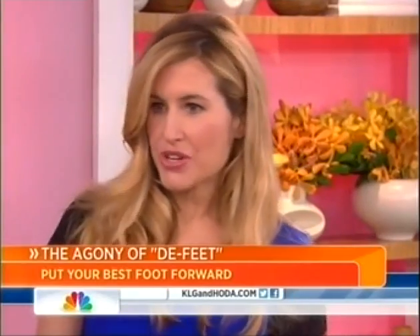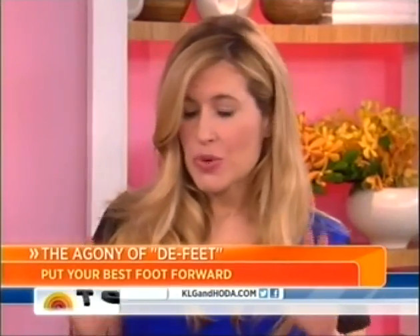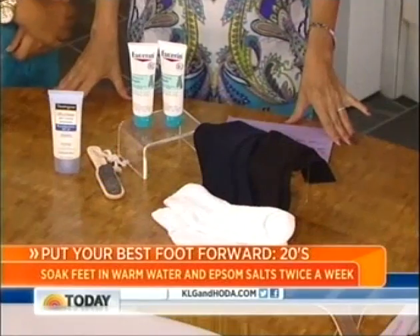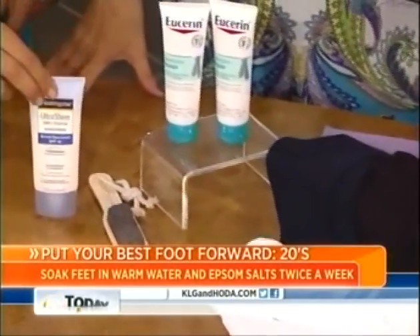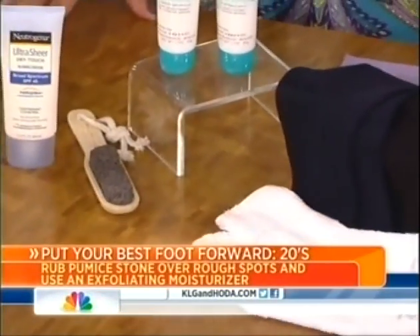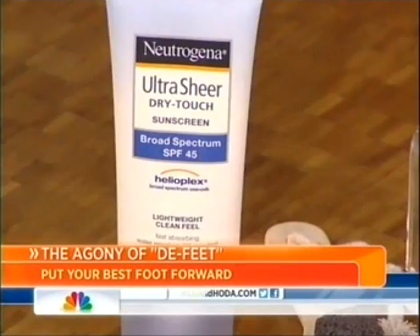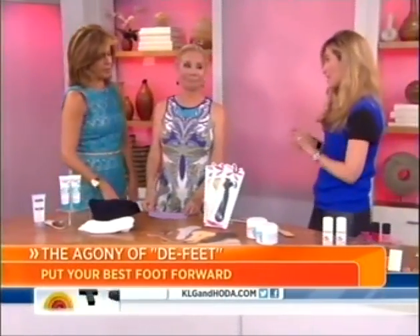In your 20s, your feet are actually pretty resilient, but after winter in boots you need to dust off the cobwebs a little bit. Give yourself a little foot facial: soak your feet in some Epsom salts, use a little pumice, and slap on some exfoliating lotion. And of course, always wear sunscreen — on your feet too, especially in open-toe shoes. This one from Neutrogena is great because it's not sticky. Put socks on before bed after you get the lotion on — it seals in the moisture.